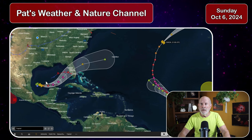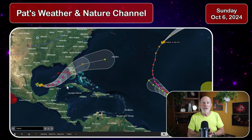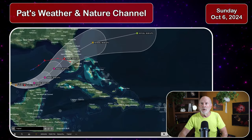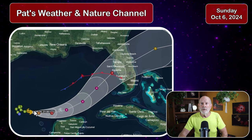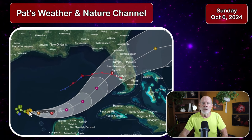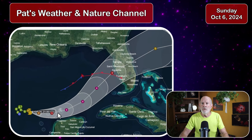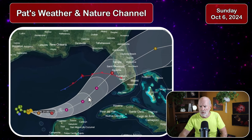Here's the path and track from the National Hurricane Center — this is the 5 o'clock Sunday afternoon forecast. Let's take a closer look at the situation. You can see the storm in the Gulf of Mexico where the water temperatures are very, very high. The forecast is for the storm to move toward the east, then curve to the northeast and intensify into a Category 4 storm.